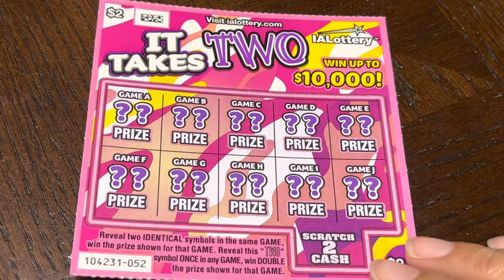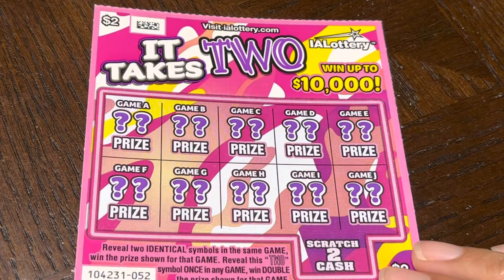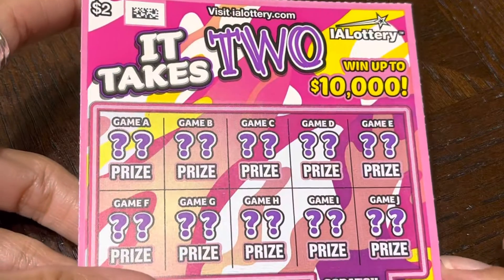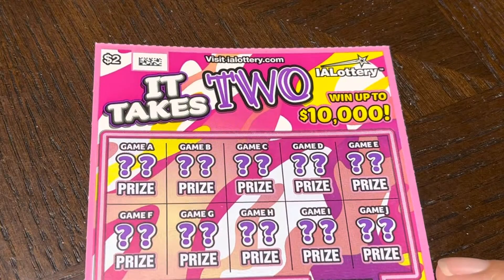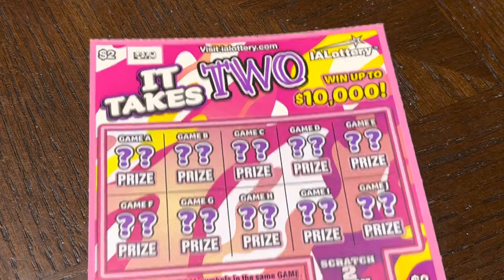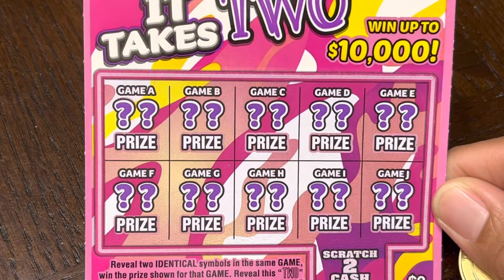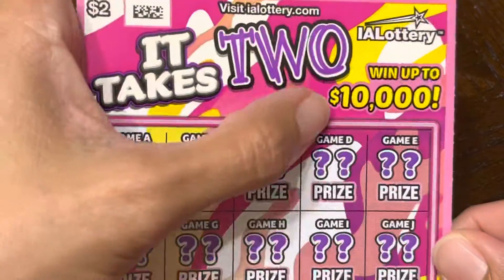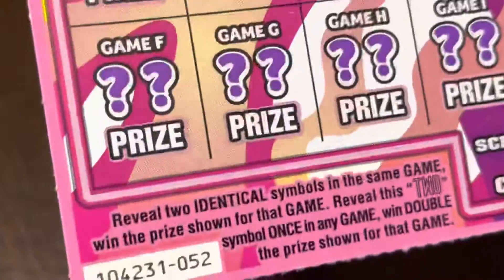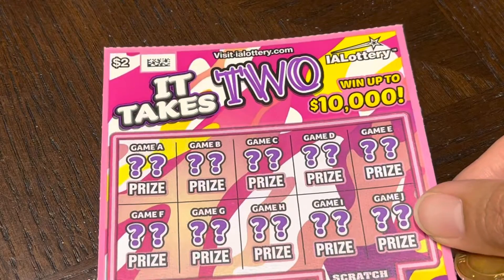Hello everybody! Right here I have a ticket that is two dollars, called 'Takes Two' from the Iowa Lottery, where you could win up to ten thousand dollars. All we gotta do is reveal two identical symbols in the same game, and if you reveal a 'two' symbol, we win double. Let's start!